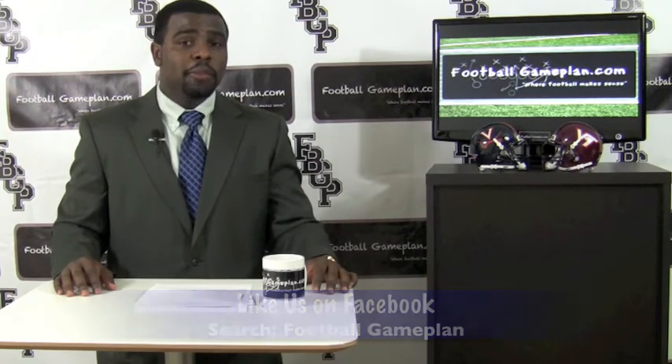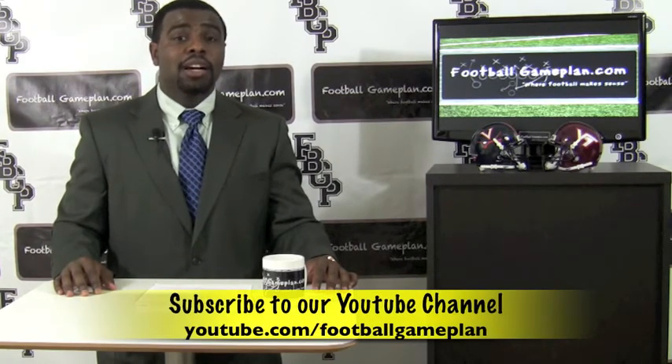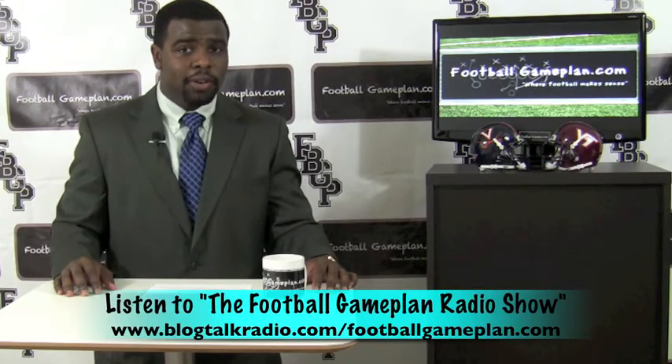For more college football previews, visit footballgameplan.com/college-football, or visit our YouTube channel at youtube.com/footballgameplan. And listen to the Football Game Plan Radio Show, which airs Saturdays at 11 a.m. Eastern Time at blogtalkradio.com/footballgameplan.